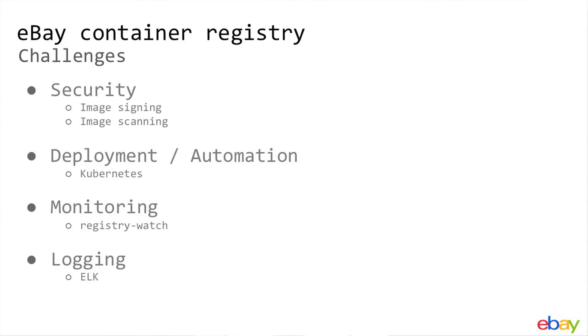Moving on — challenges with hosting your own registry. Security is the top concern. We deploy it, we run it, so we own it. Our security teams are pushing hard to ensure that images get scanned and that there are no known CVEs in the registry. We have existing deployment, monitoring, and logging infrastructure, so we've had to fit Quay Enterprise into that infrastructure. Currently it's been automated with Puppet, but in the very near future it will be running in Kubernetes just like any other application.